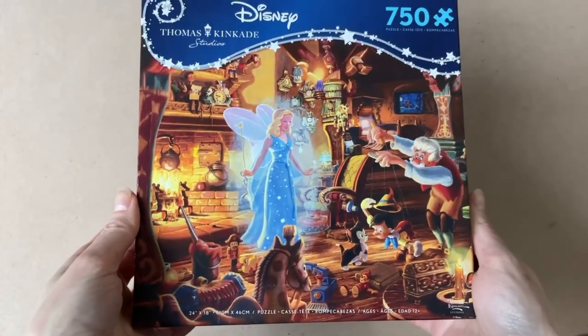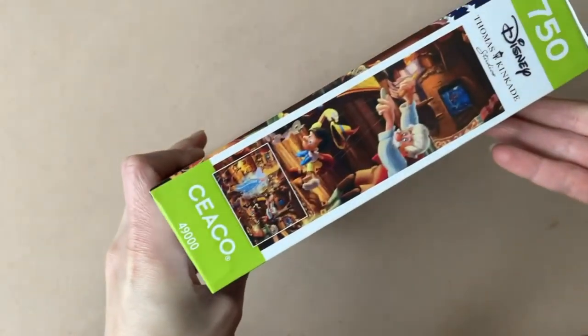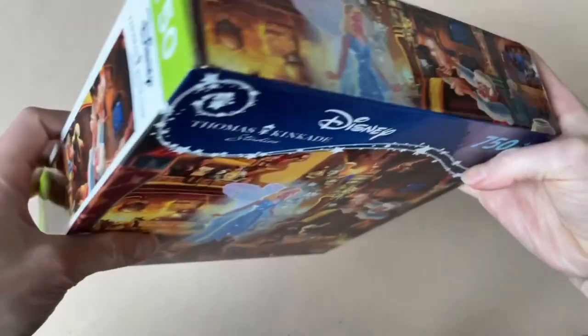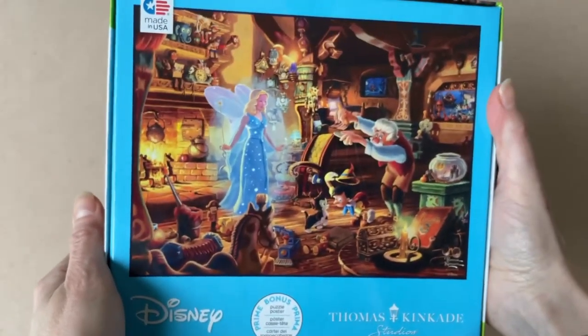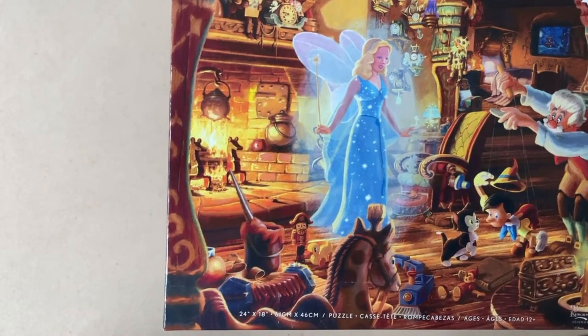Even though I don't think much about Ceaco, I have to admit I love the Thomas Kinkade designs. The next puzzle from that same Walmart trip is also by Ceaco and also from the Disney's Thomas Kinkade Studios collection. This one's called Geppetto's Pinocchio. It is 750 pieces and 24 by 18 inches when completed, and again comes with the puzzle poster. Pinocchio is one of my absolute favorite Disney movies. The image shows Geppetto playing with Pinocchio, with all his clocks and toys in the background, something boiling over the fire — very homey and cozy, gives me a really warm feeling.